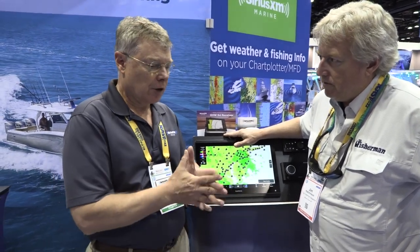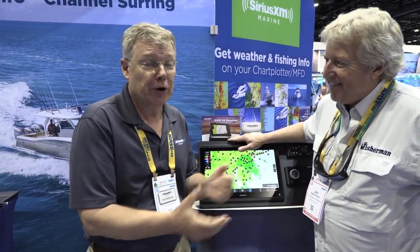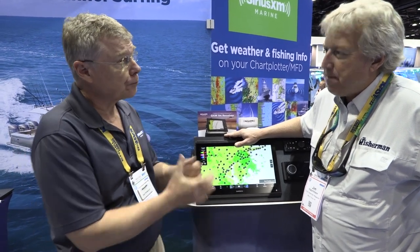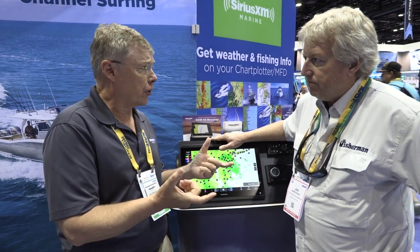So you have two things to consider. First of all, do you want just the Sirius XM music? Because once you get six miles offshore, you're going to lose your FM radio. This is going to work up to about 200 miles offshore. So if you just want music, you can buy any Sirius XM radio stereo and add a little audio Sirius XM receiver — that sells for about $100.